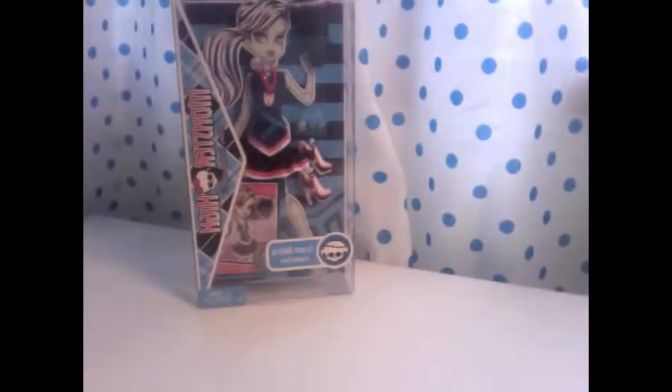Hi IT doll reviewers, this is me again and I'm showing you an accessory for Monster High. I know I've been showing a lot of Monster High videos but I'm just kicking those dolls out for right now so I can show you my Winx dolls.